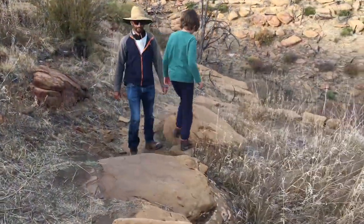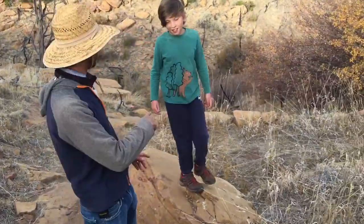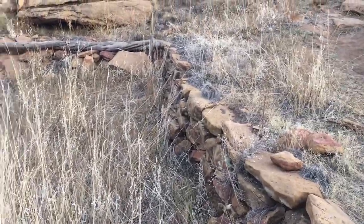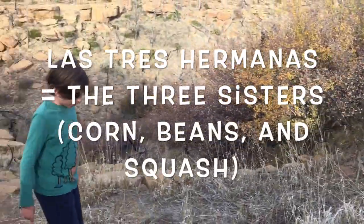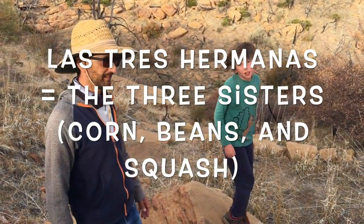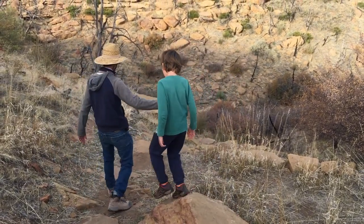They used to grow the three sisters here — the beans, the corn, and the squash. And what do they call that in Spanish? Las Tres Hermanas. Las Tres Hermanas gave them all their proteins and all the amino acids they needed. And here's yet another terrace.